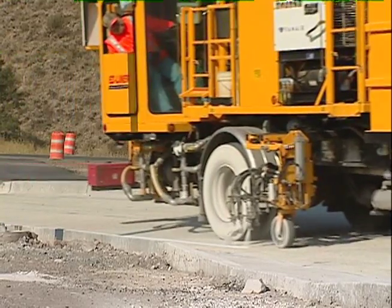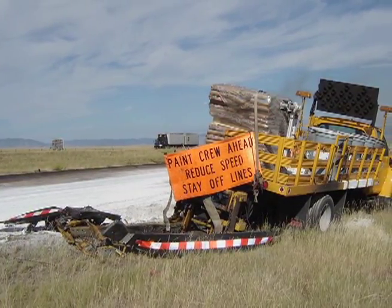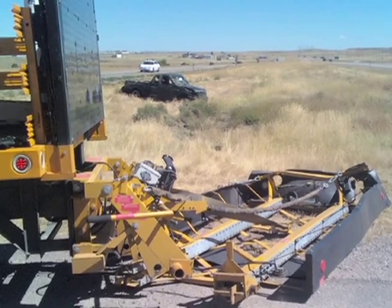WYDOT's striping trucks have used fixed attenuators for years. They've been hit four times, and occupants in all the vehicles walked away from what could have been deadly crashes.